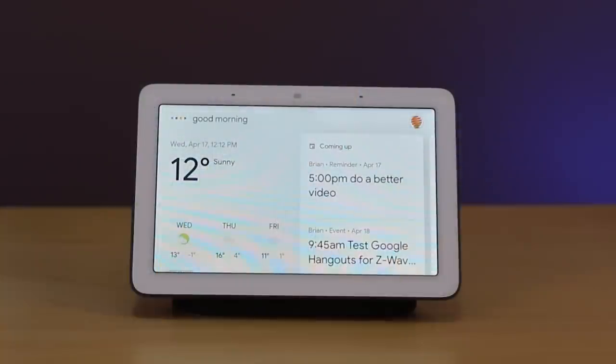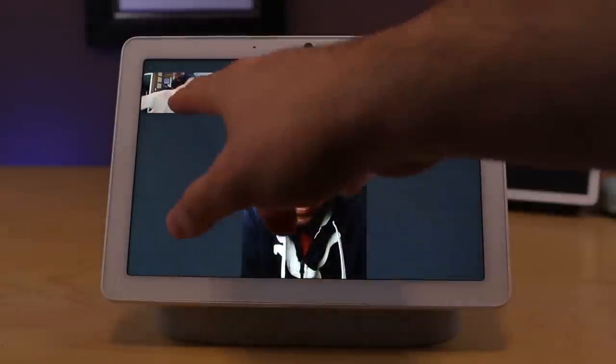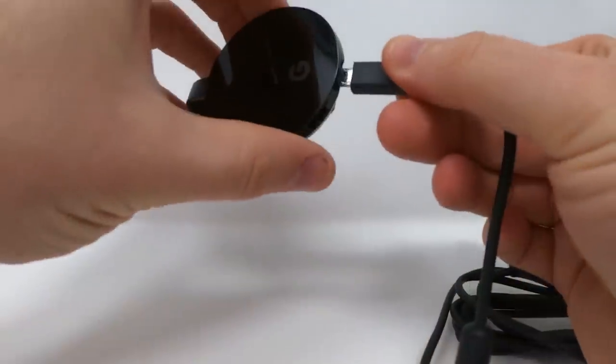The Google Nest Hub appears to be about to get a small hardware upgrade with a new AI-ready processor. Something that hasn't been leaked but is my expectation is that a camera will show up on the new version of the Google Nest Hub. On top of that, Google appears poised to release a new device in 2020 that will essentially be an Nvidia Shield or Chromecast Ultra hybrid, bringing their Android TV platform onto their streaming devices — their own version of an Android TV box.